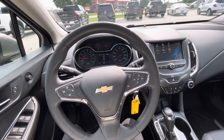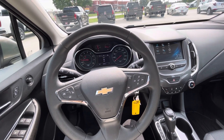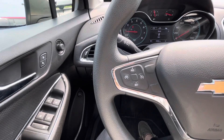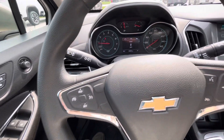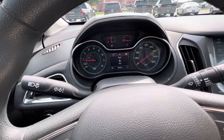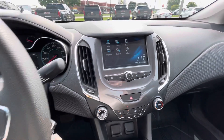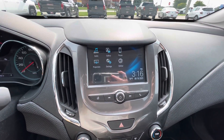This is our 2018 Chevrolet Cruze LT. It has cruise control. It also has Apple CarPlay and Android Audio.